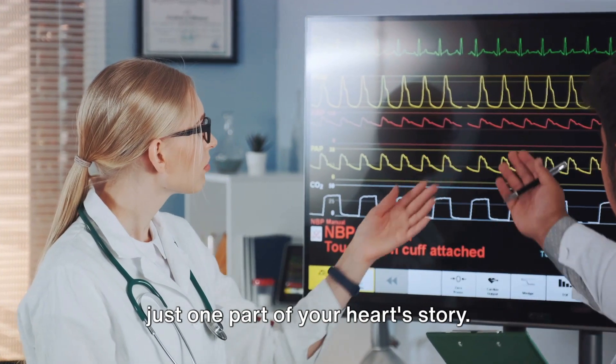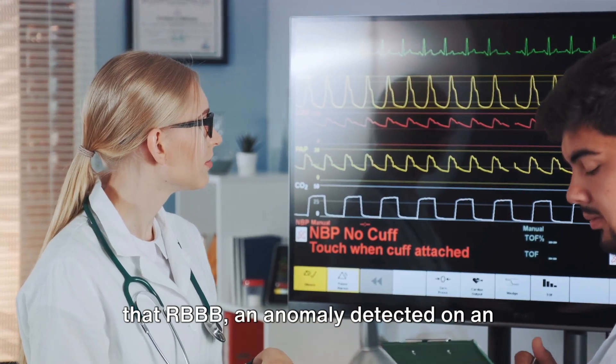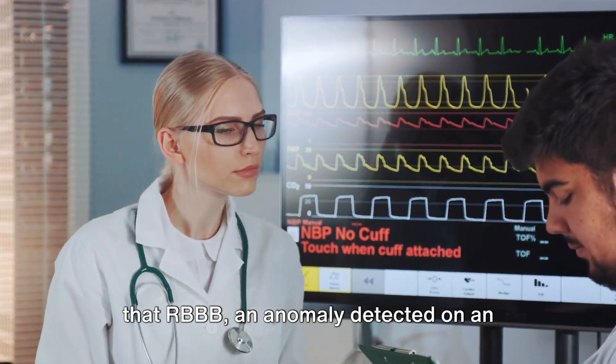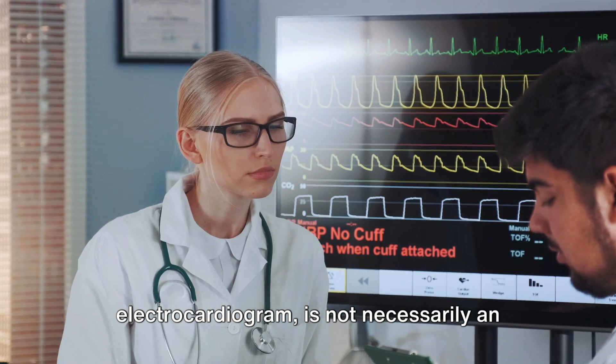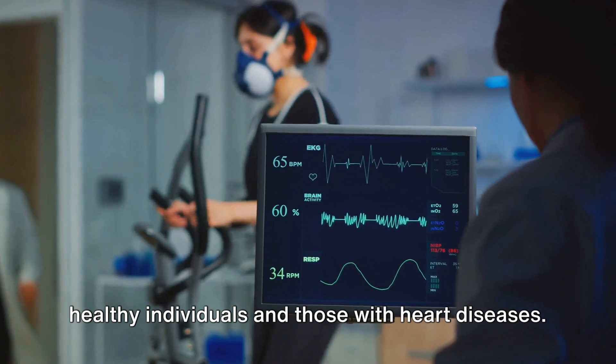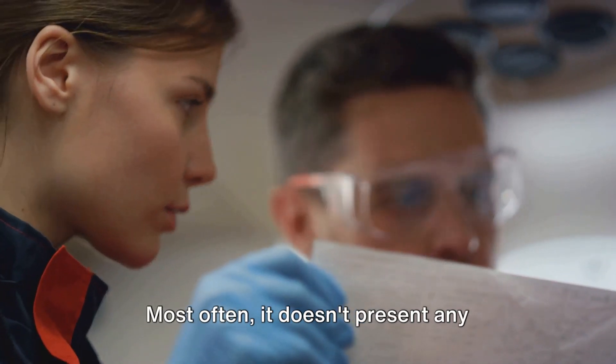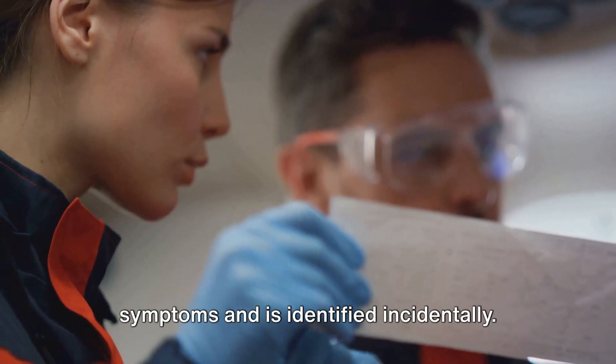Right bundle branch block is just one part of your heart's story. In our journey today, we've uncovered that RBBB, an anomaly detected on an electrocardiogram, is not necessarily an indication of a malfunctioning heart. It's a condition that can occur in both healthy individuals and those with heart diseases. Most often, it doesn't present any symptoms and is identified incidentally.